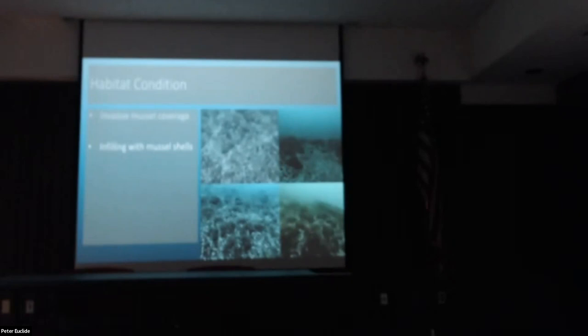Dead mussel shells are also becoming a large part of the lake bottom in certain places. When mussels die, they detach, float around with currents, and get deposited in certain areas. Images from Wilmette Reef show that many interstitial areas between rocks are largely filled with those dead mussel shells. We don't know what this means for invertebrate communities — insect larvae, amphipods, and other food web components — but the fact that we're seeing large swaths of it in certain spaces is important to document.